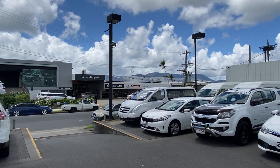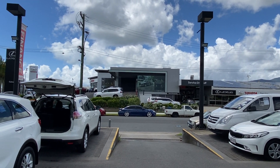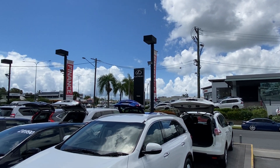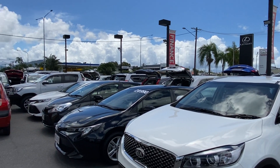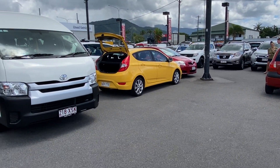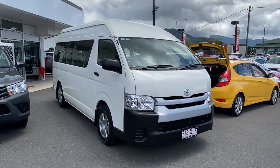Across the road you have parts and services directly attached to the back of our brand new part of the dealership for Toyota and Lexus. Just up the road along Mulgrave Road as you head towards the city you'll come across our second pre-owned vehicle yard. About 40 percent of the stock is held down there and about 60 percent up here, all under the one big banner of Pacific Toyota.